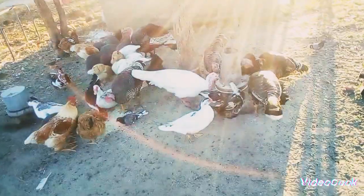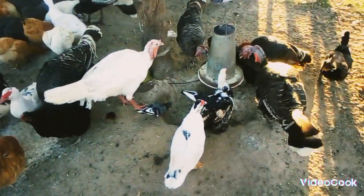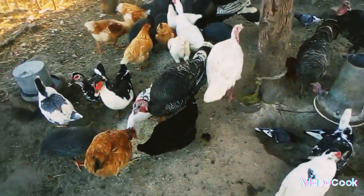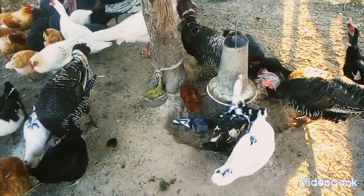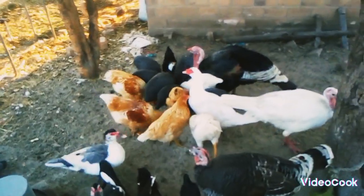Here we have some free-range birds. You've got turkeys, ducks, chickens, pigeons as well, and guinea fowls. It's quite interesting.